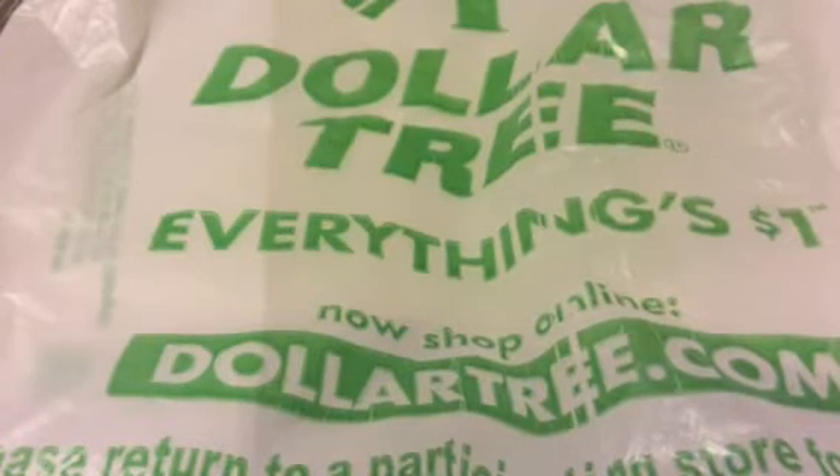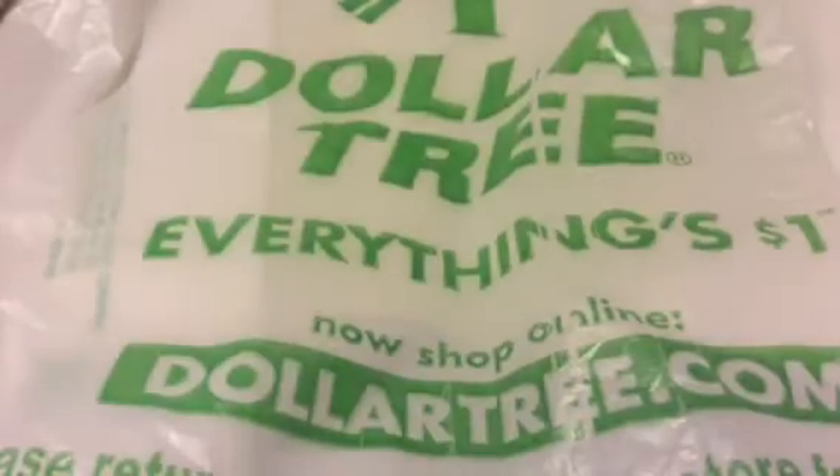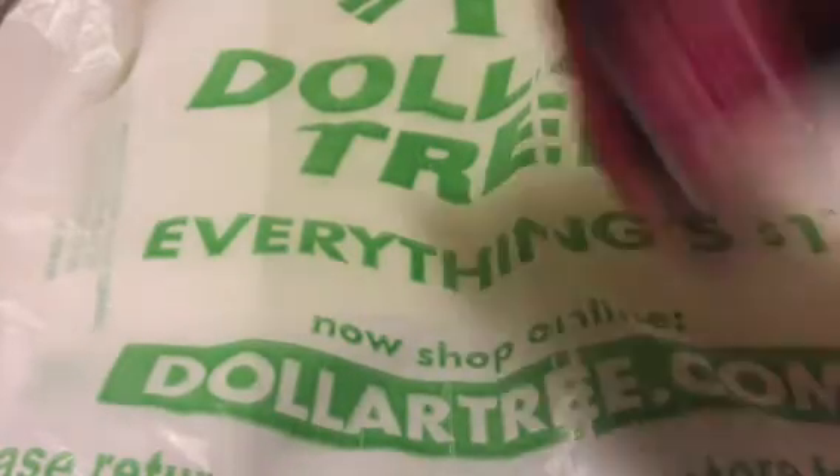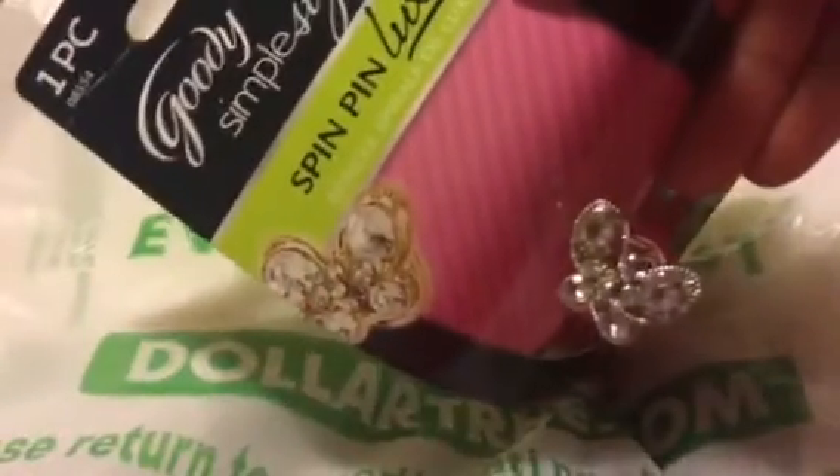I found some Goody items — I guess they're back at Dollar Tree. I got this headband that comes in brown and black. I also got this spin pin by Goody with a butterfly design — one in silver and then this one in gold with a pink butterfly.